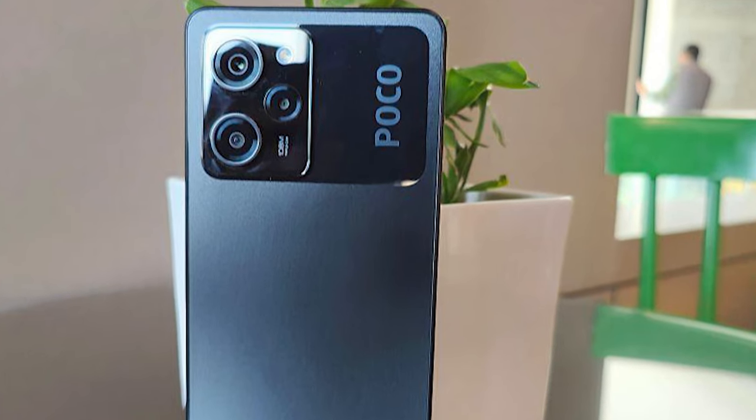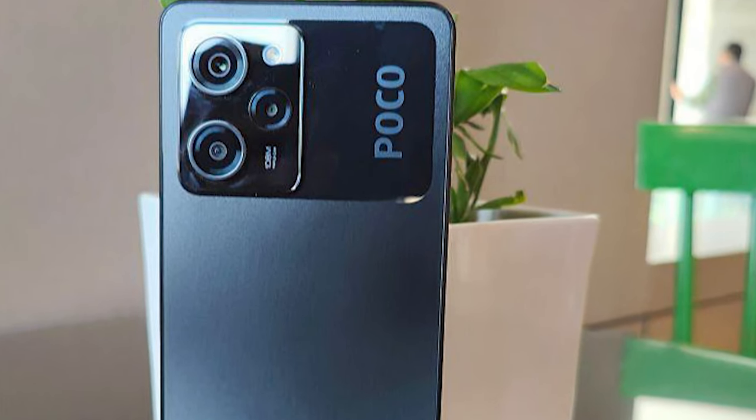The new Poco X5 Pro still runs on Android 12, but with the latest MIUI 14 on top of it.